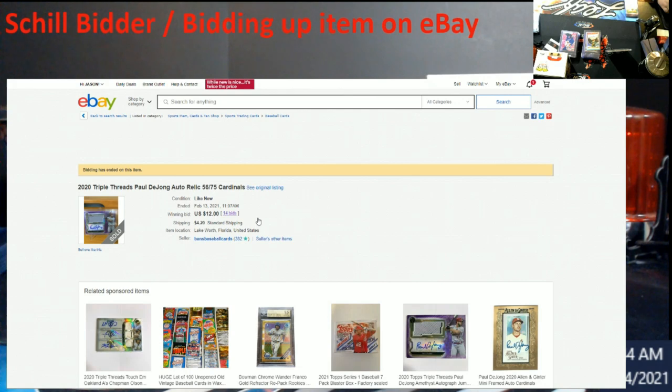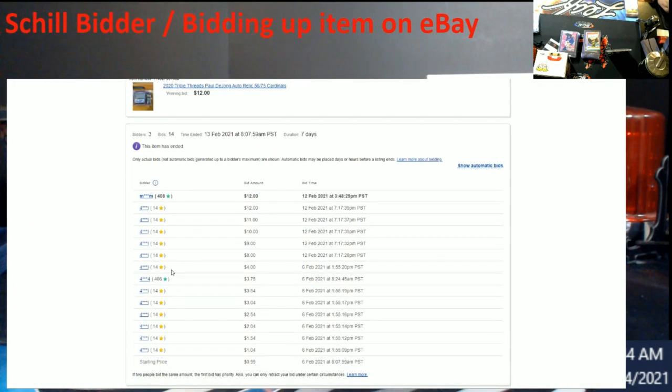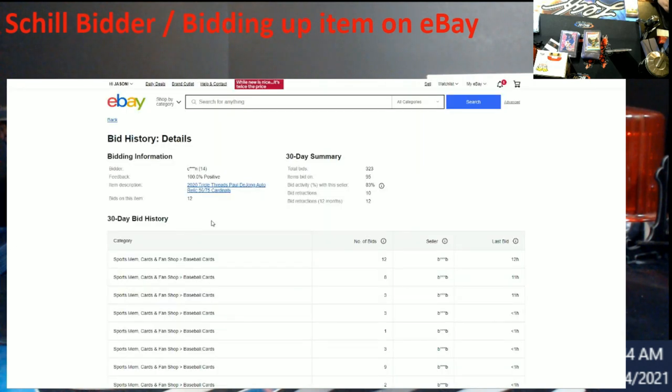When you click the bid history, check this out — this bidder has 14 feedback. Something I forgot to mention in the original video: the masked screen name will change between auctions, but you can tell it's the same account by the feedback count. This guy bids 83% of the time on this seller — that is high, high, high.